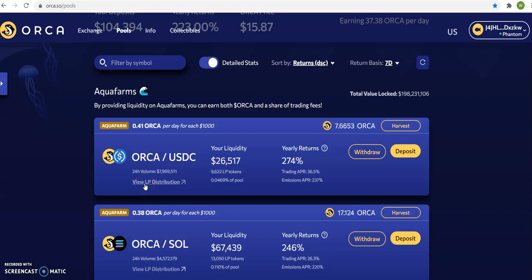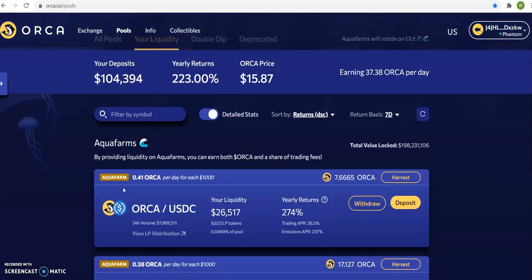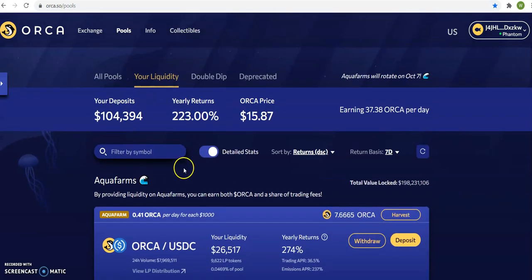Hello team, I'm doing this video specifically for you. We don't want to be in too many different coins, so I want you to understand where Orca is.